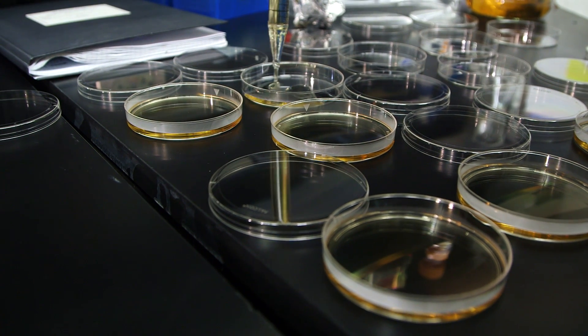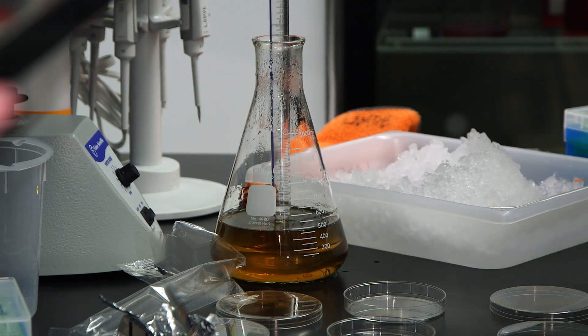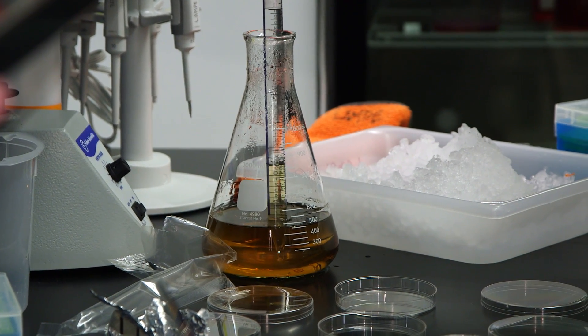We can use our biomaterials to drive a neural stem cell to become a neuron that allows signals to go from your brain all the way down into your feet, for instance.